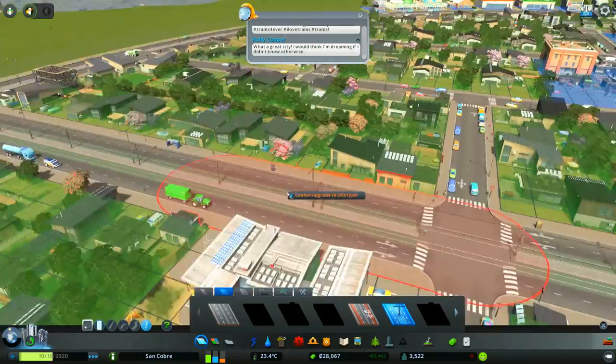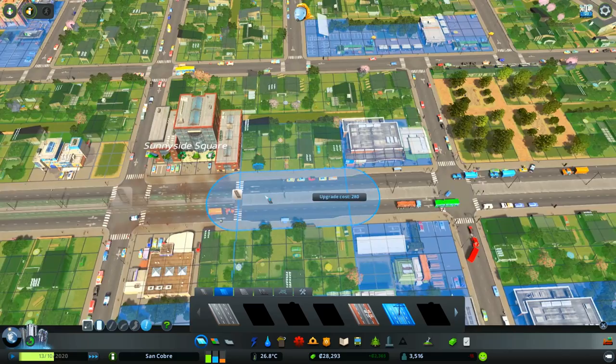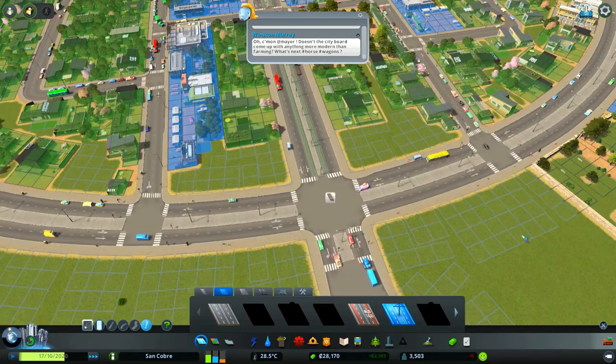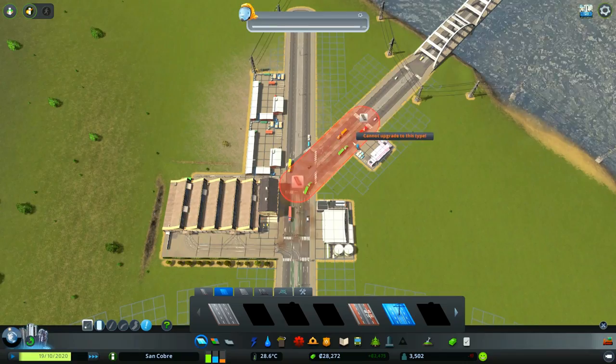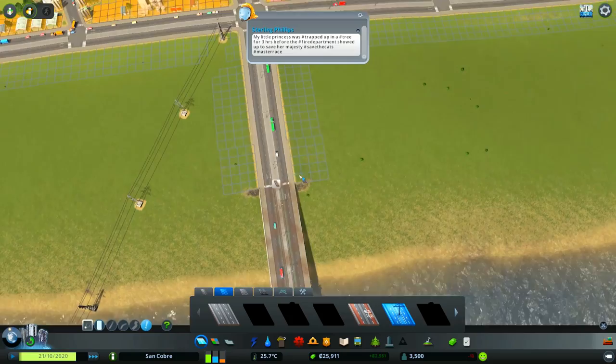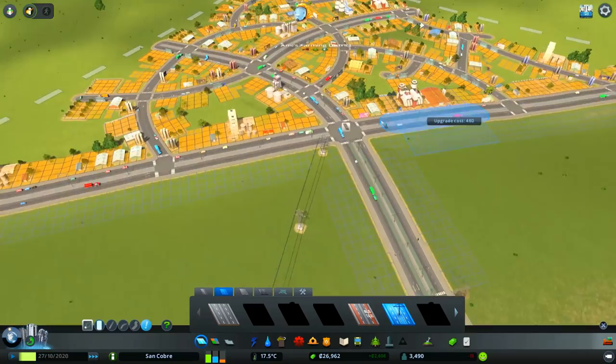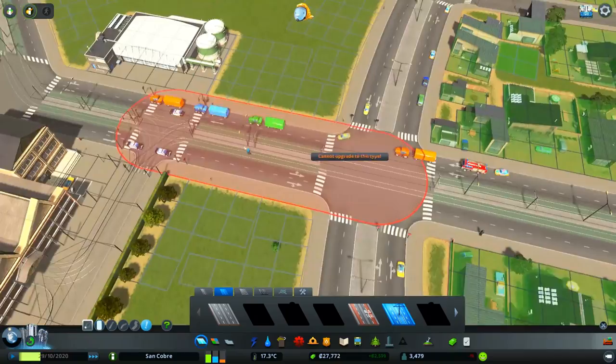All we have to do is upgrade these main roads in the center to two-lane roads with tram tracks. I thought that was going to put all the traffic lights back in — but it doesn't, good. The problem with trams is having them turn around. The tram can get to the end of the line but it needs to be able to turn around to get back on the other side of the road, so we're going to have to do a little tweaking to our road system on both sides of the tram line.